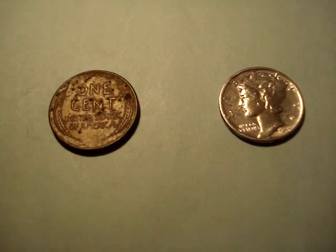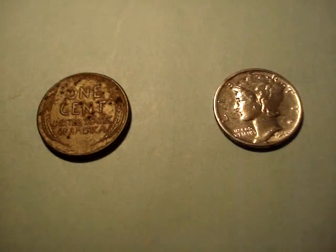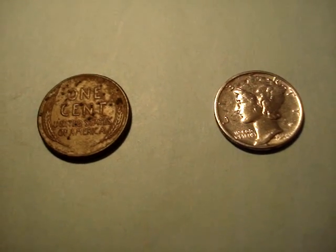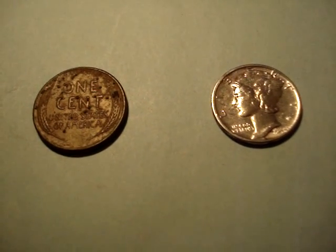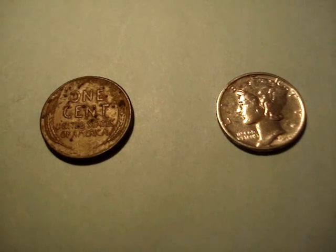It was a good hunt. John's coming down this weekend and we're gonna go out and hunt a little bit. Who knows, might find some silver this weekend. Alright, thanks for watching the video. Good luck on your hunts and I hope you find some keepers.